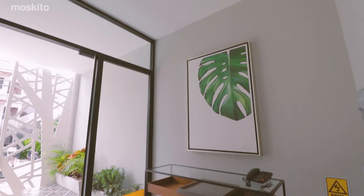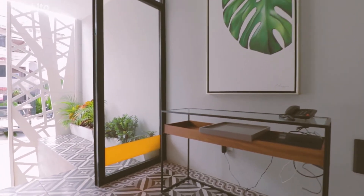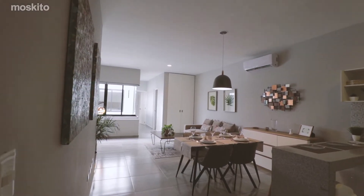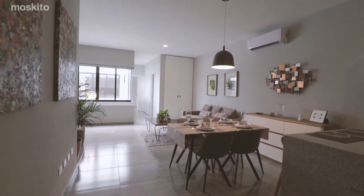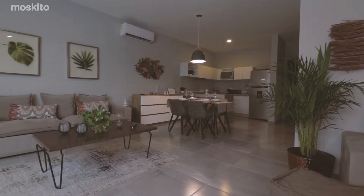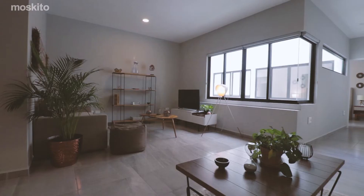Amayte has 11 units in total, making it super exclusive, and it offers a mix of modern and urban styles. The neutral colors, the minimalist decoration, and excellent lighting throughout the day make these condos a modern and unique concept.